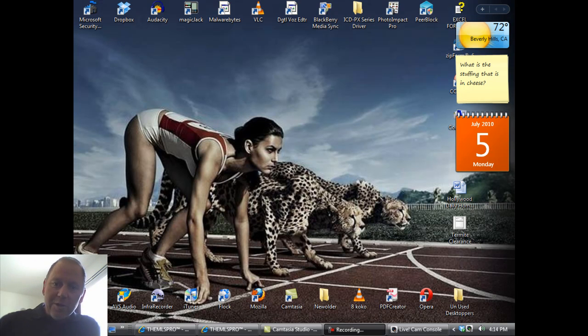Hello and thank you again for tuning in to Hollywood Daily Homes. I'm Vince McAvede and today we have four new properties on today, July 5th, Monday.